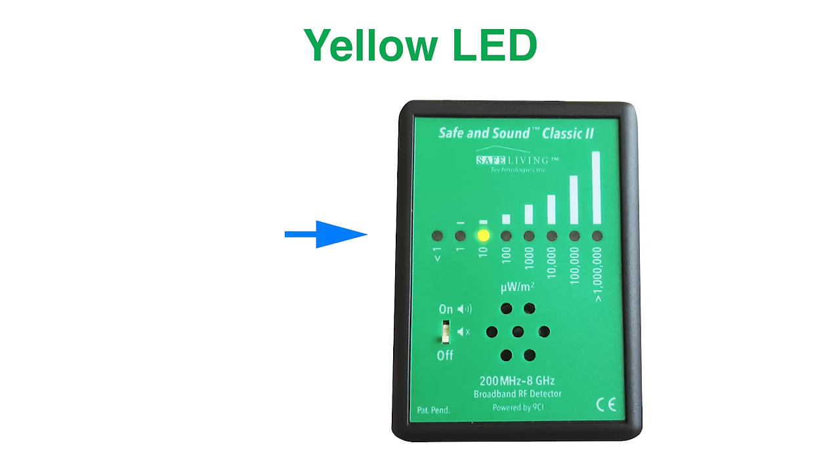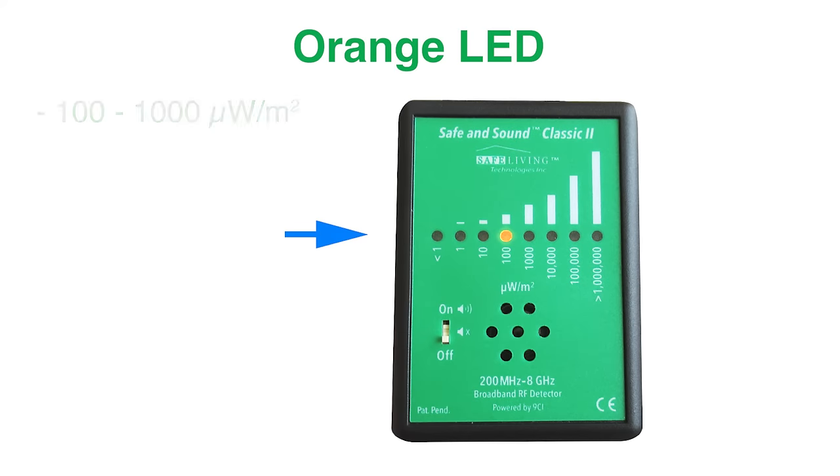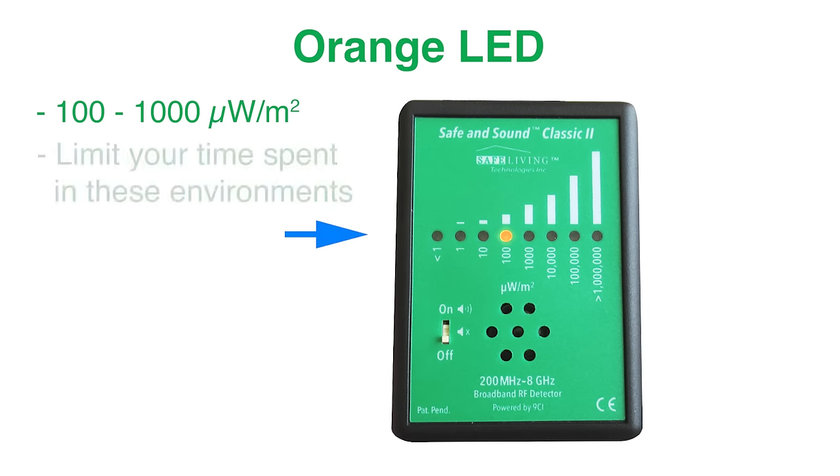The yellow LED indicates 10 to 100 microwatts per square meter — for readings in this range, try to reduce the level for long-term exposure. The orange LED indicates 100 to 1,000 microwatts per square meter — for readings in this range, try to limit your time spent in these environments.